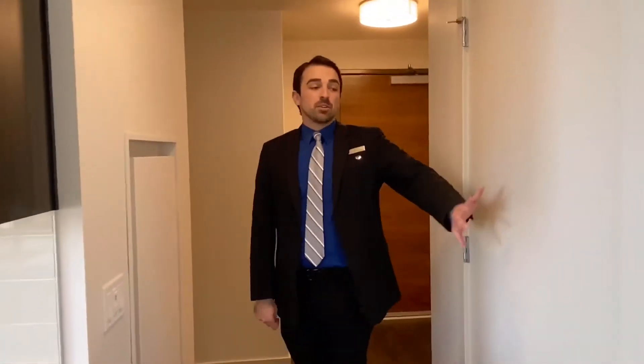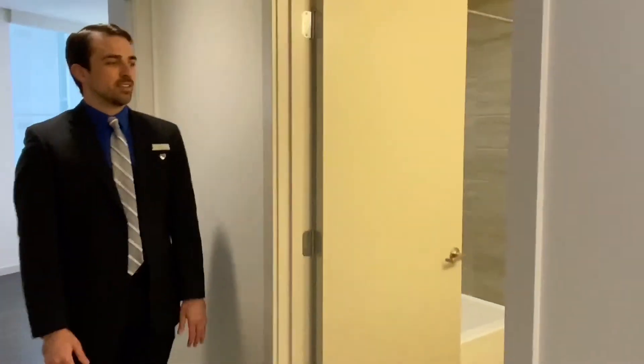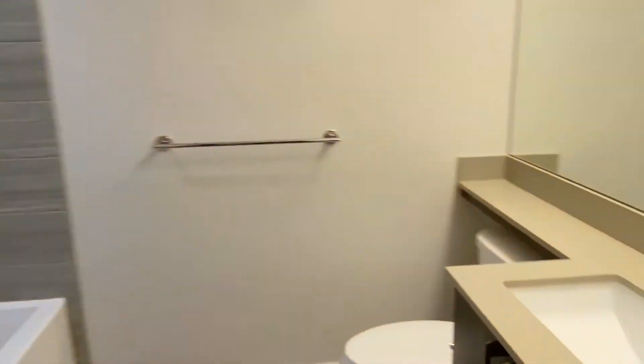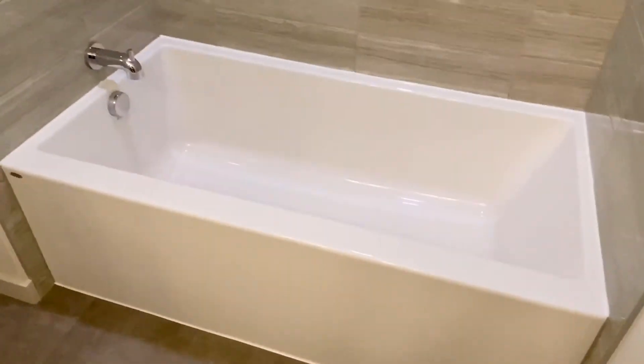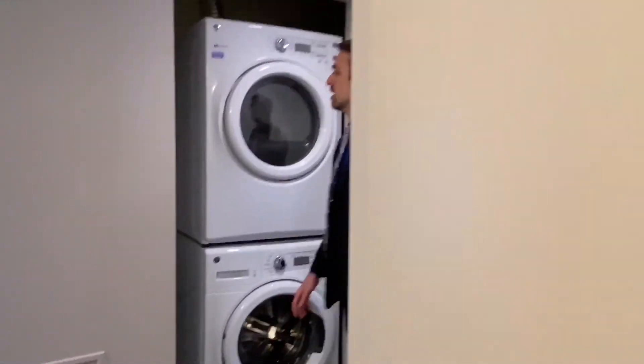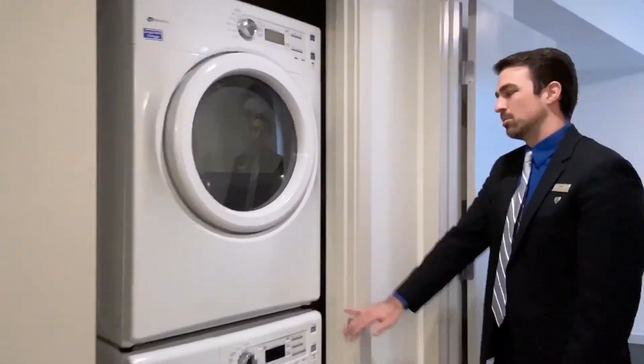This home does come equipped with a coat closet up front and has in-home air conditioning and heat throughout. The second bathroom is located off the hallway and does include a full-size deep soaking tub. Your washer and dryer is also located in the hallway — full-size stackable models.